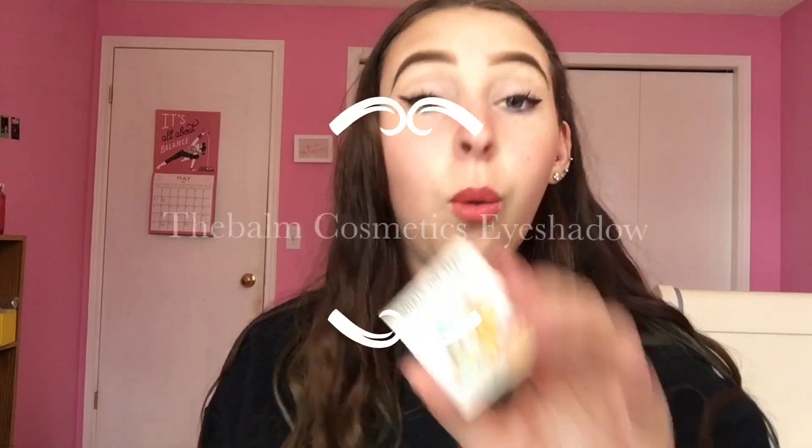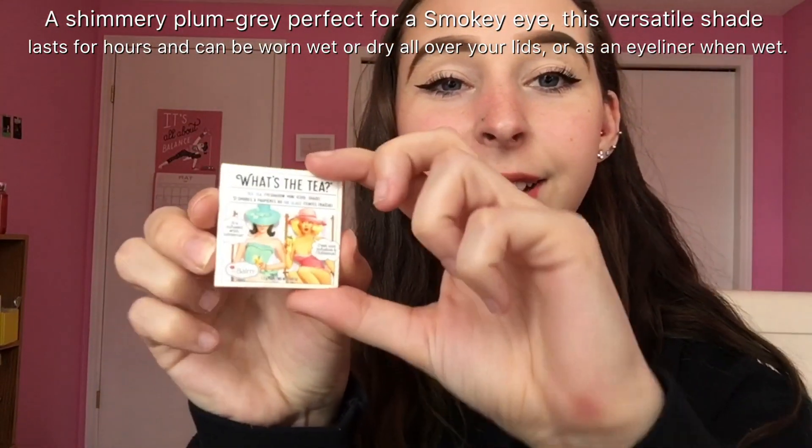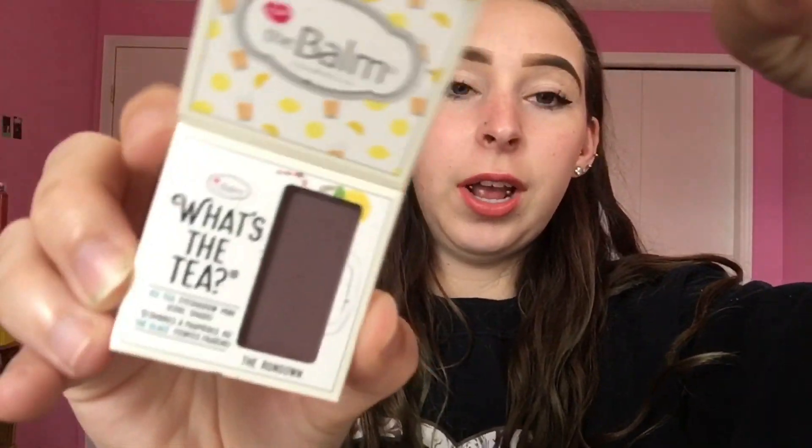The last thing is called 'What's the Tea' — it opens up like this and has a really pretty shade inside. It's a single eyeshadow — I don't really own single eyeshadows because I'd rather have a full palette, but it's cute and it's a nice brown color.